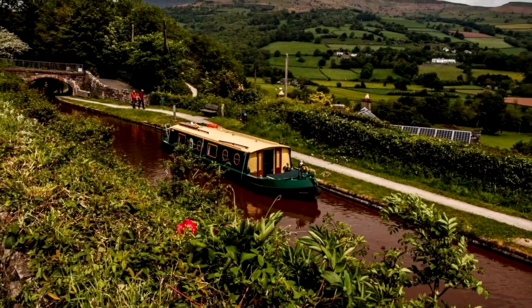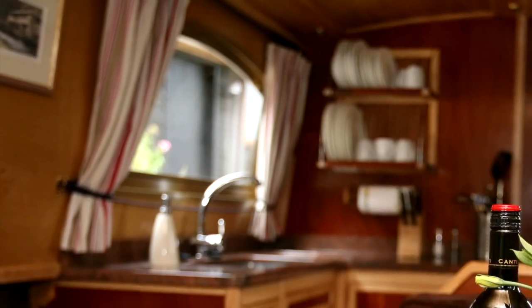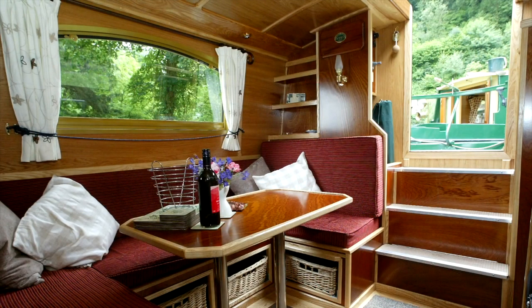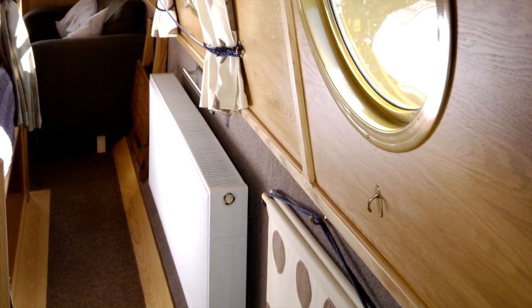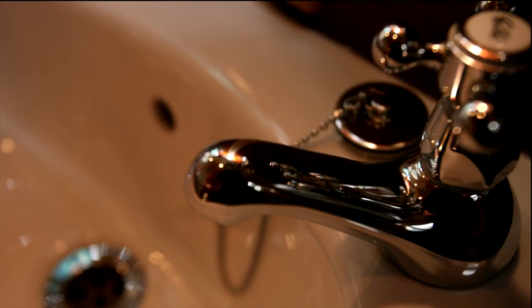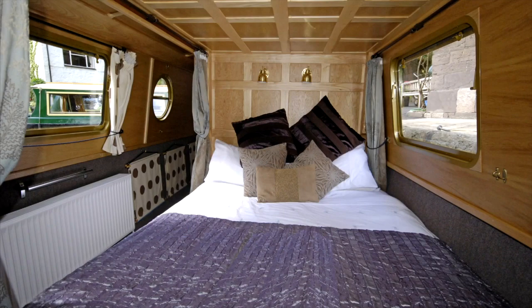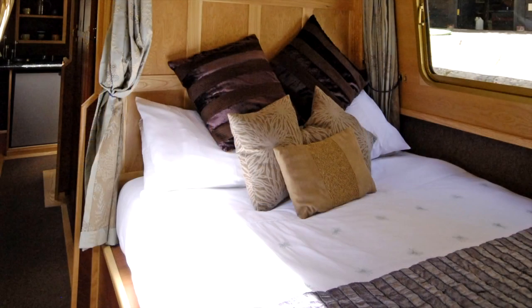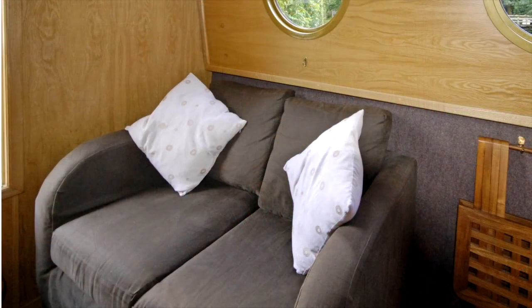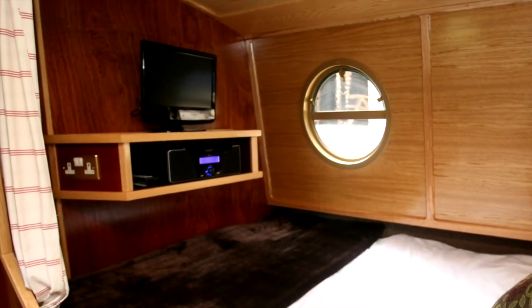Our twelve narrowboats stand out because each one is bespoke — we designed and built them. Leave behind any thoughts of roughing it. Forget cramped, smelly boats with limited views and noisy engines. We offer centrally heated boats with full-sized kitchen appliances, granite worktops, ceramic sanitary ware including electric flush toilets, full-size sprung mattresses and crisp white bed linen. No MDF interiors here, just oak, ash and mahogany with plush furnishings, contemporary lighting, digital radios and the latest LCD televisions.